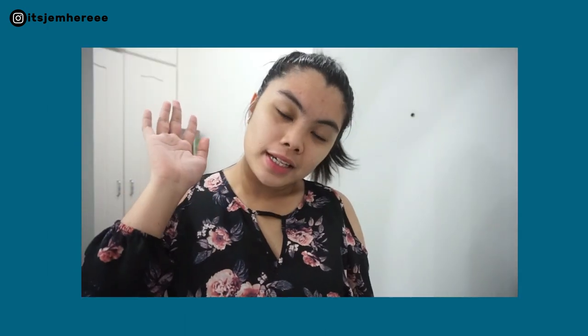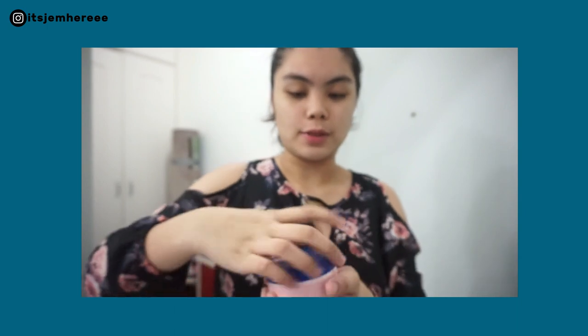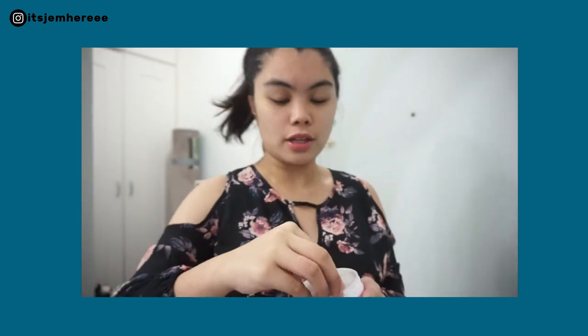Hey guys, so today is nighttime, which means I'm gonna use part two, which is the Fu Khoi Dan Soothing Pad — this one. So let's proceed to the routine.